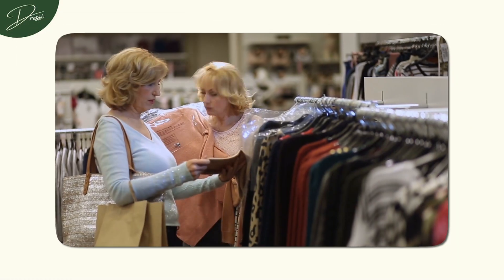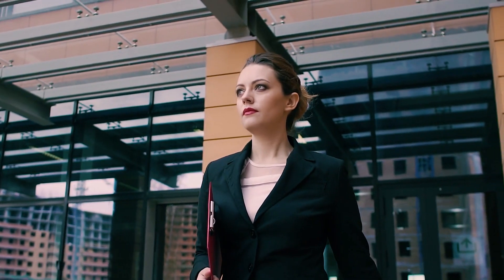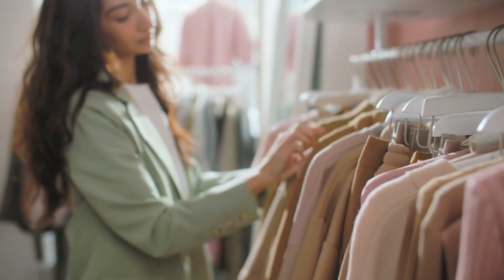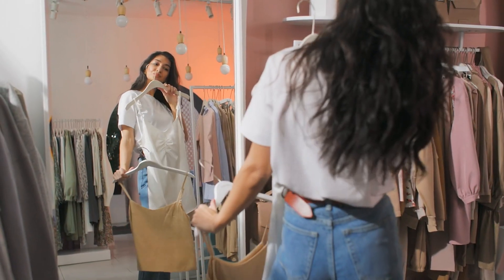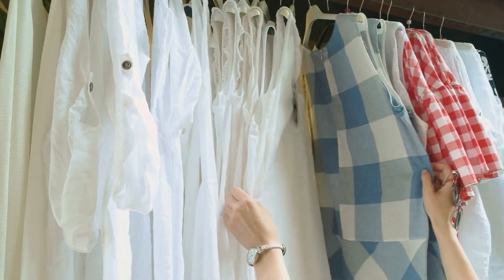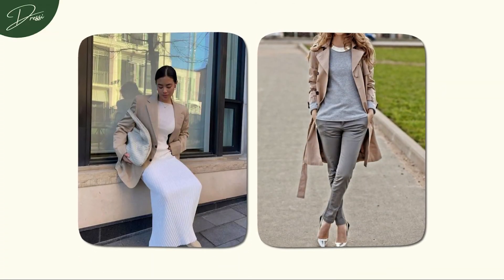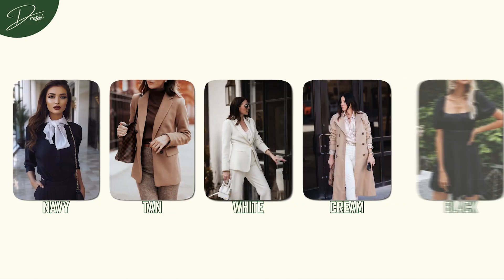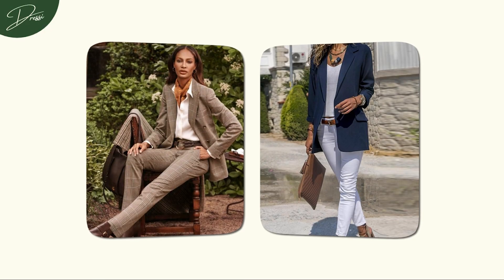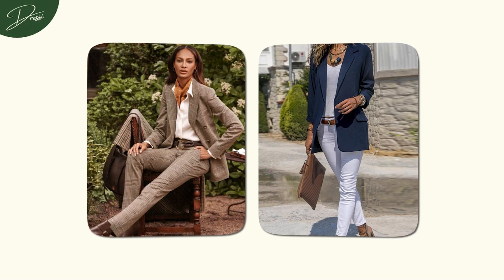Look for quality fabrics and timeless cuts. Select items that are not only versatile, but can seamlessly transition from casual to sophisticated with the right styling. The thrill of finding these gems without burning a hole in your pocket is unmatched. And here's a pro tip: try finding items with neutral colors. Old money style thrives on the elegance of muted tones like navy, tan, white, cream, and black. These neutral hues not only exude sophistication, but also seamlessly integrate into the timeless aesthetic you're aiming for.